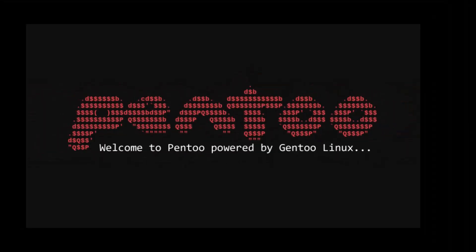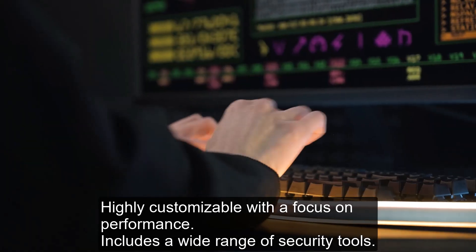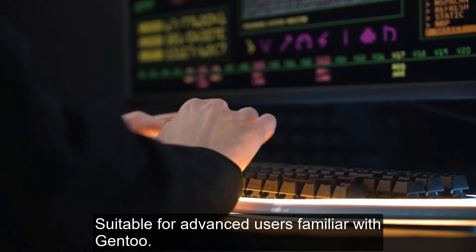Number 10: Pen 2. A Gentoo-based distribution, highly customizable with a focus on performance. Includes a wide range of security tools, suitable for advanced users familiar with it.